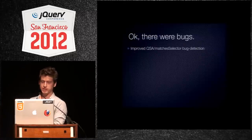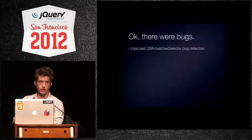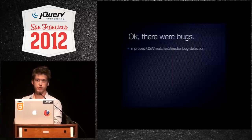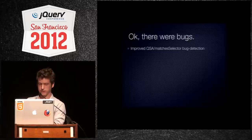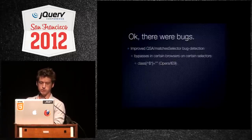We improved QSA and matchSelector bug detection, which means we detect when it's going to fail before we actually run it. All browsers — even Chrome, Safari, Firefox — have bugs in QuerySelectorAll. So we figure out if it's going to fail, and if it is, we skip QuerySelectorAll and make sure it's right. So it bypasses it.